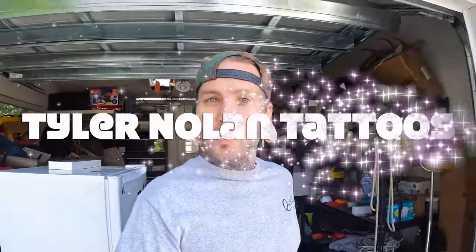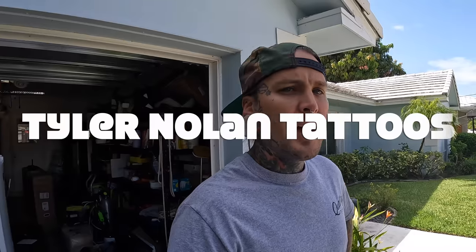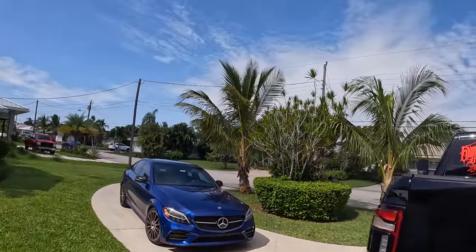What is going on guys, how the heck are you? It is beautiful out today — look at this, real nice. Today we are doing a shop video, got a really cool tattoo to do, so we're going to show you all that when we get to the shop here.